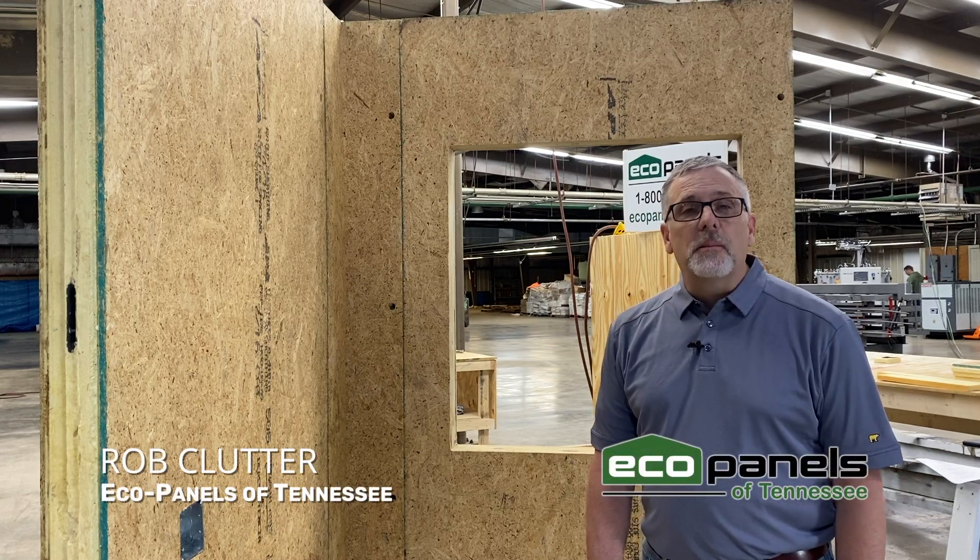What is a SIP panel home? I'm Rob Clutter with EcoPanels of Tennessee.